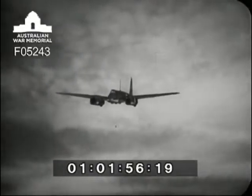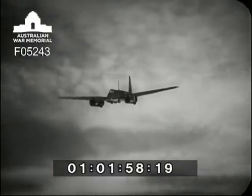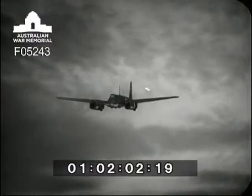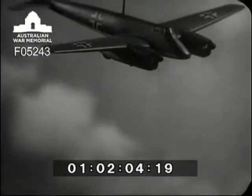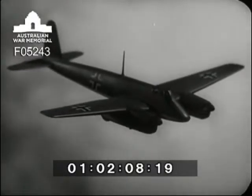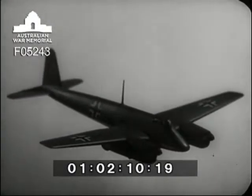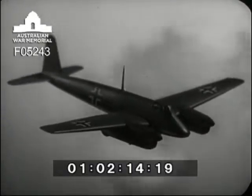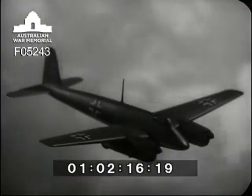The Luftwaffe's reply to the Stormovik, the Henschel 129, a specialist in ground strafing. Heavily armed with cannon and often carrying anti-personnel bombs, she's an adept at tank busting. But she's not very fast and relies on fighter escort. She's had quite a lot of experience in Russia, but not always the kind she lives to talk about.